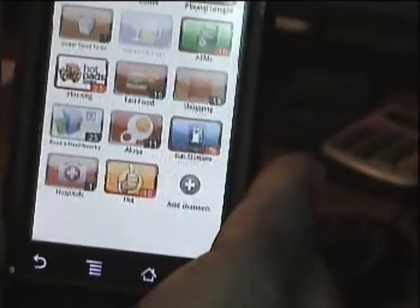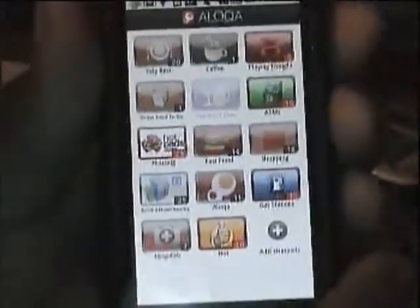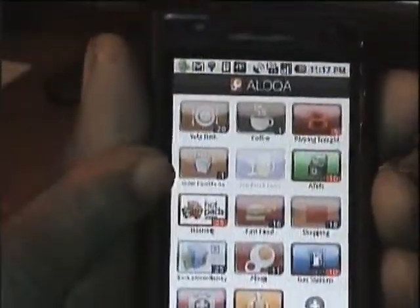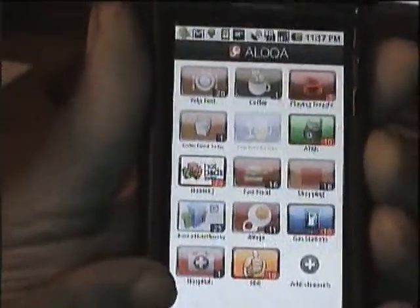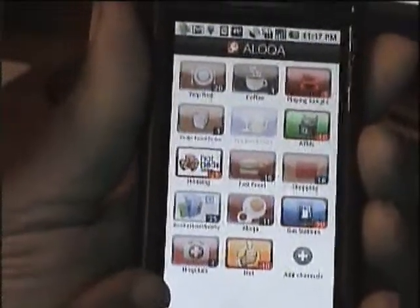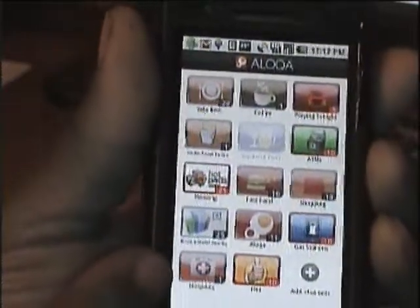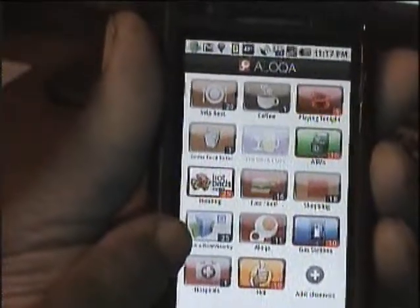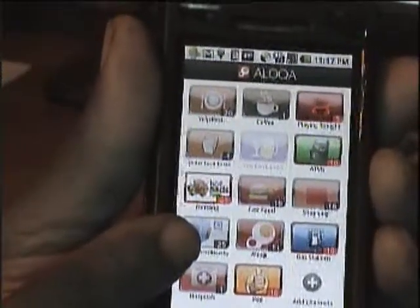It also helps you find foods, ATMs, hospitals, and a whole lot more. There are 14 channels currently on the screen. You can add more by pressing that button there. It has hotels and it's showing it has 25 listings.